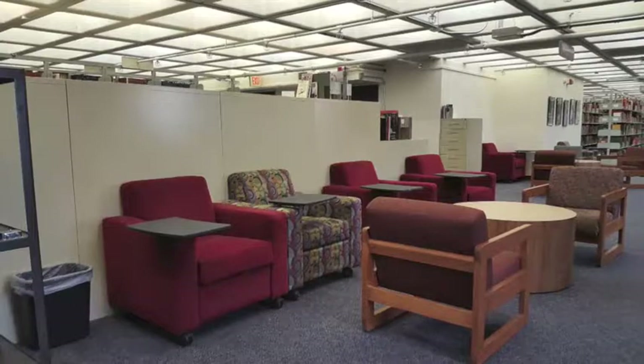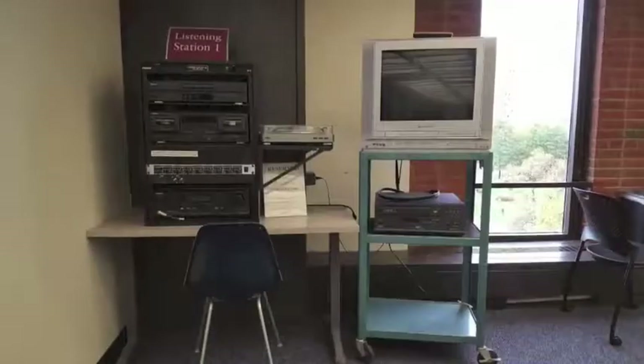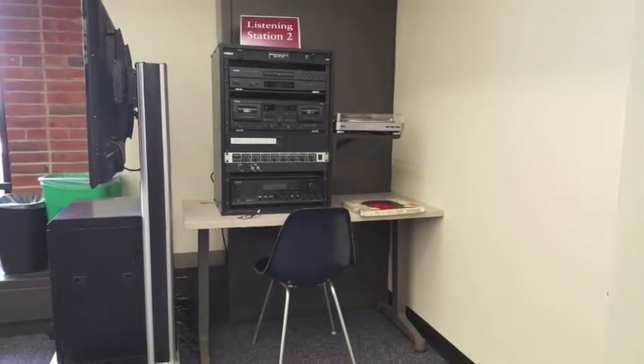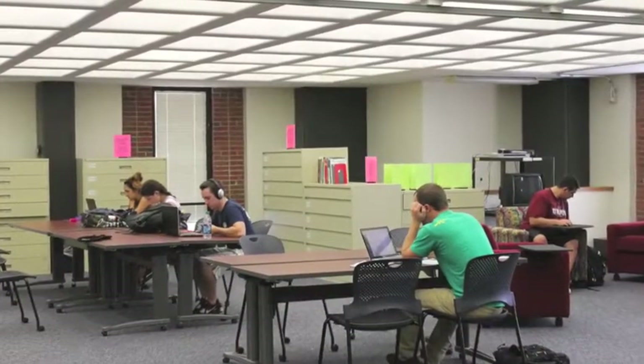Floor 6 is also where you can find high-quality listening and viewing equipment, including televisions with VHS, DVD, and Blu-ray players, and listening equipment for CDs, audio cassettes, and LPs. Viewing and listening receivers can also take line-in audio or video via HDMI or RCA input.